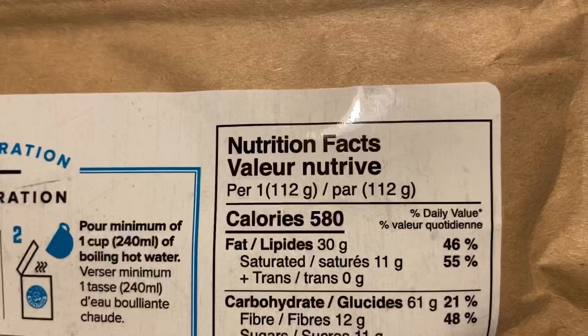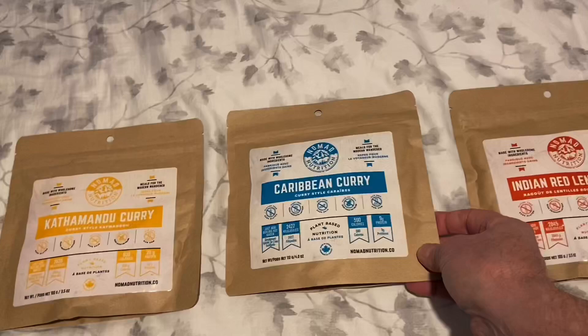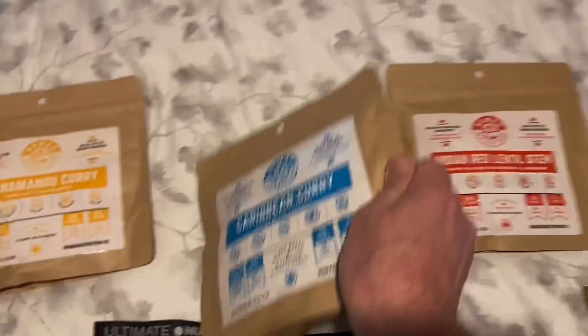This one is 580 calories, and this whole packet once rehydrated is 510 calories. The Camp Mandu curry is 630 calories, and the Indian red lentil stew is 680 calories. So the larger ones are a pretty good source of calories.